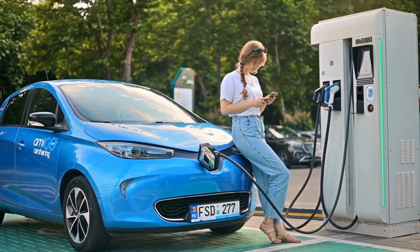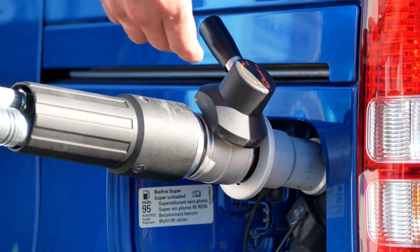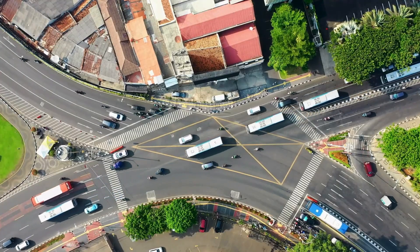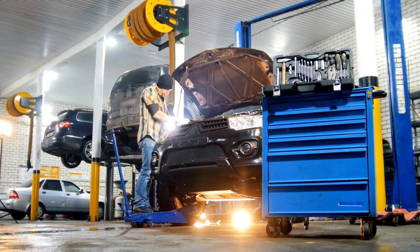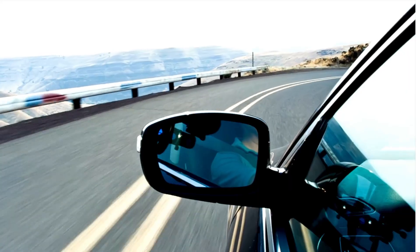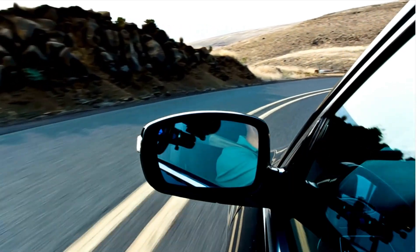Fuel versatility adds another layer of technological sophistication. The engine can seamlessly operate on traditional gasoline, synthetic fuels, biodiesel, and hydrogen. This flexibility is crucial in a global market with diverse energy infrastructures. A vehicle equipped with this technology could potentially reduce life-cycle carbon emissions by 20 to 30% compared to current generation vehicles, depending on fuel source and region.